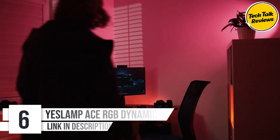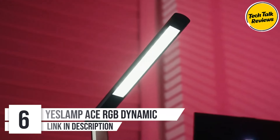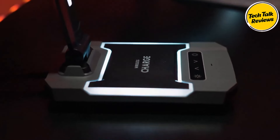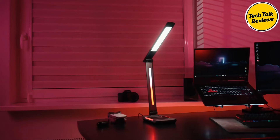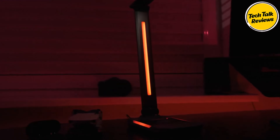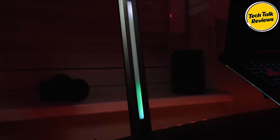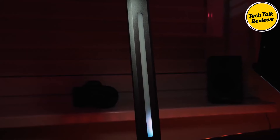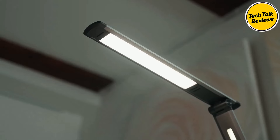Number six: the Yes Lamp Base RGB Dynamic LED Desk Lamp. Transform your gaming experience with the Yes Lamp Base RGB Dynamic LED Desk Lamp, the ultimate lighting solution designed for PC gaming setups. Featuring exciting RGB lighting effects, natural spectrum illumination, and fast charging capabilities, it's the perfect addition to any gaming, study, or home environment. The Yes Lamp Base offers two dynamic LED ambient light strips with six intelligent and dynamic modes.